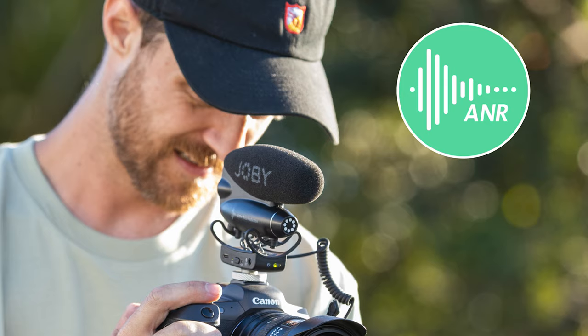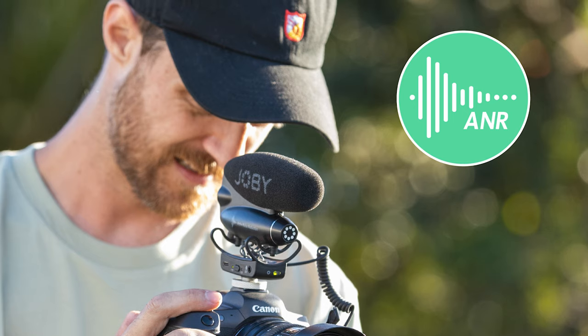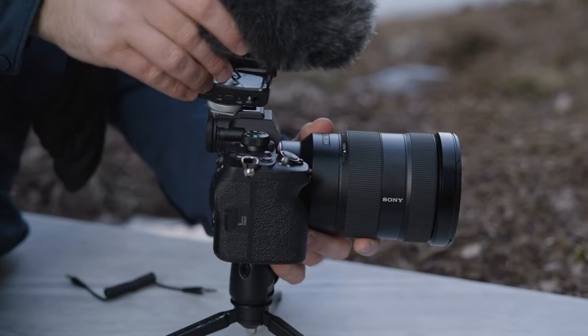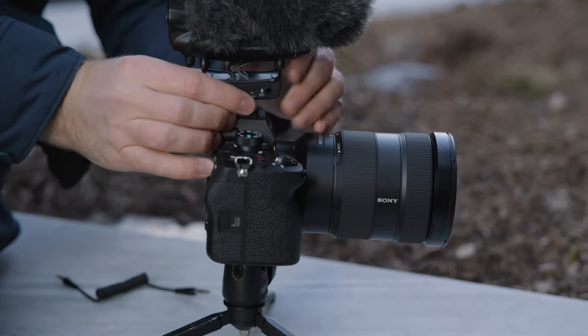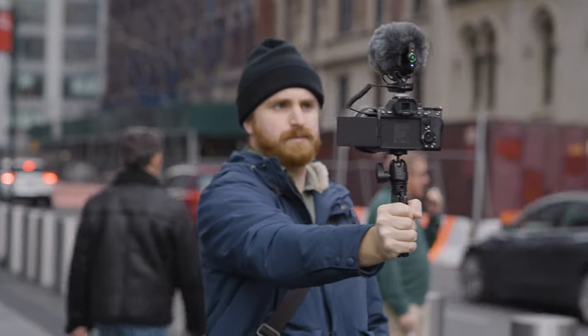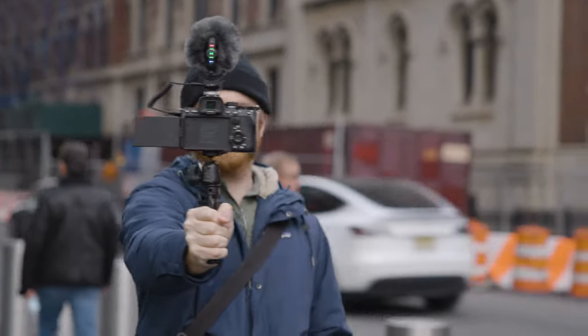The star of the show is Joby's innovative active noise reduction technology in tandem with the custom-designed Rycote shock mount, which will automatically detect and remove vibrations and camera-handling noise before it's even recorded. This is huge because you'll save loads of time in post and be able to publish content faster, sounding amazing no matter the environment. Joby also includes a high-quality synthetic fur windshield for total protection when shooting in the wind.